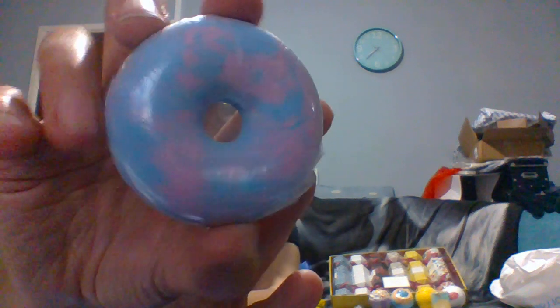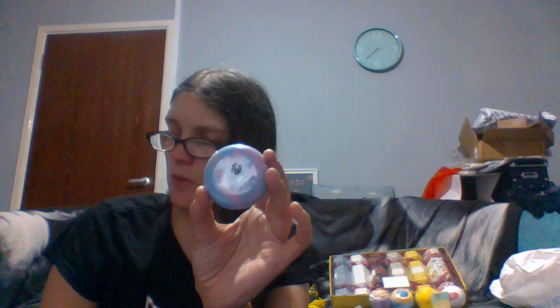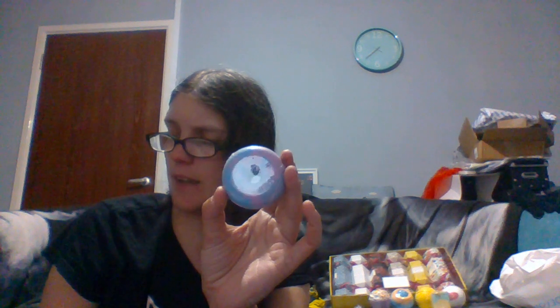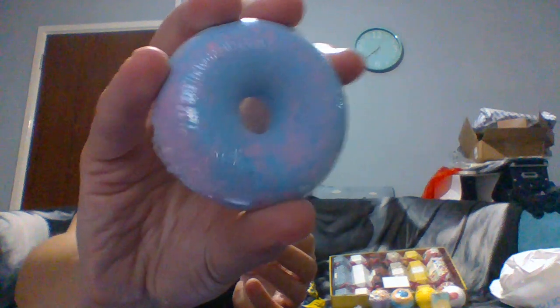Then we have two donut bath bombs and they're kind of stuck together right now. The first donut is like a purpley blue and you've got pink — these are kind of basic donuts, no sprinkles or anything. This is called Wildest Dreams and it has freesia oil. It fizzles out with beautiful bubbles, an intense pink-blue combination, and a downright satisfying fizzing effect. I've never heard of freesia oil in a bath bomb before, but it does smell nice.